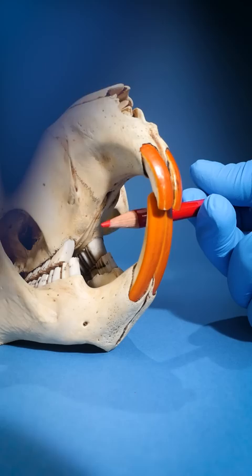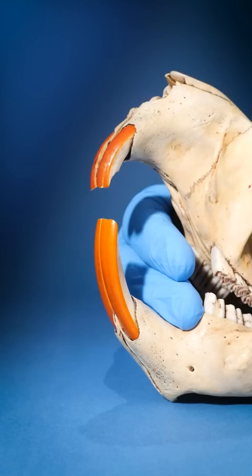Now, this creates a seal that blocks off their throat so they can't swallow anything. That way, when they're chomping wood, they don't accidentally swallow or choke on any wood chips. And that's why beaver skulls have that gap.